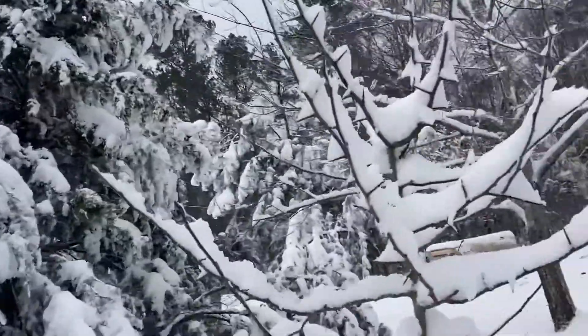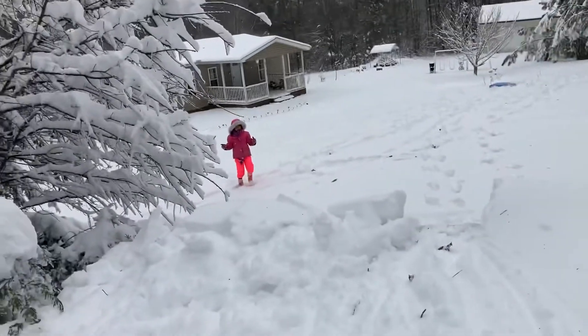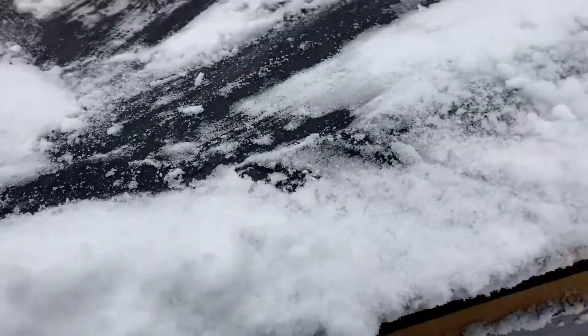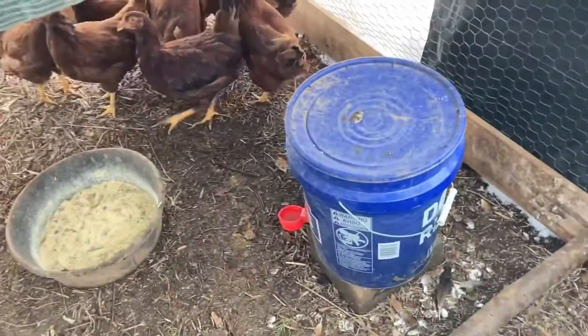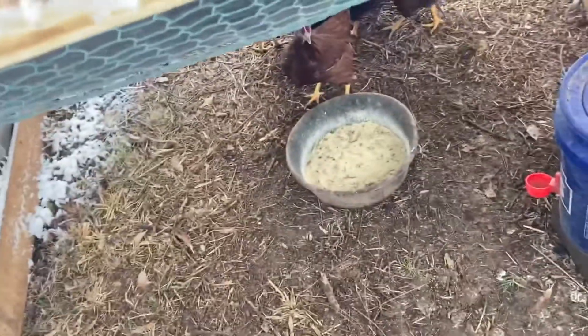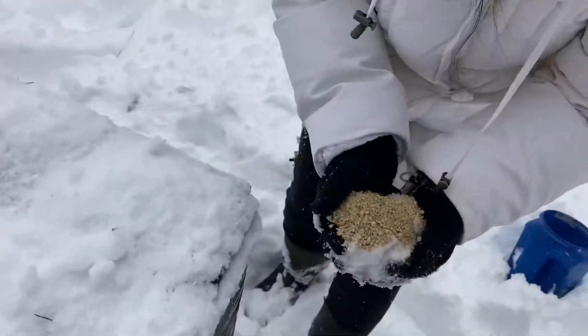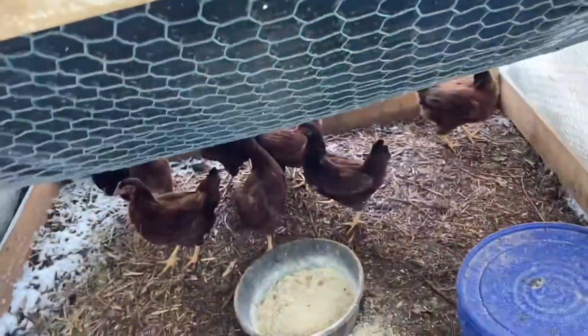I dropped some chicken feed. Look at that tree! Let's check on our Rhode Island Reds here. How you guys doing in there? You got plenty of food in there. Looks like Lori came back out. It's nice and dry in there. They still got some feed; I'm going to give them a little bit more. There we go — let's get some in there. Let's give them some snow cone food! They don't like snow cone food.